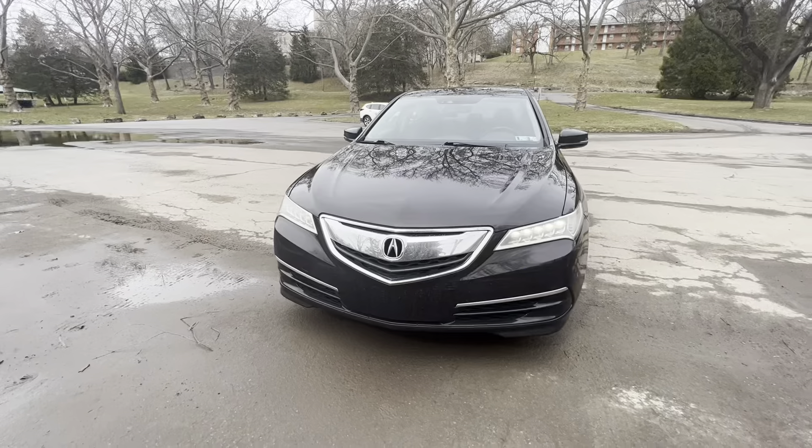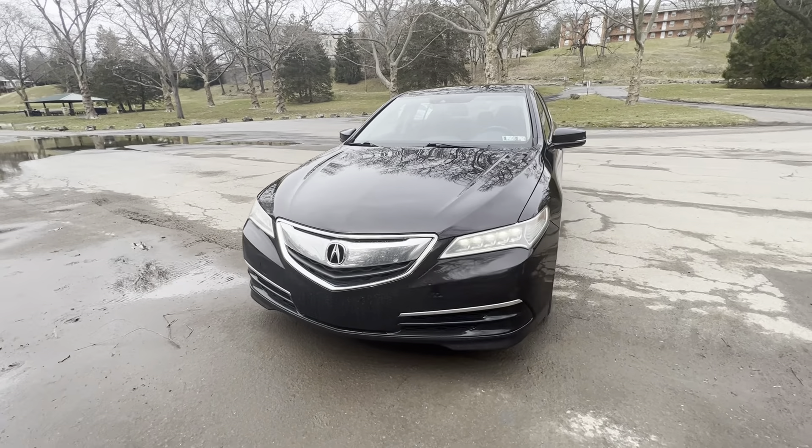Yeah, we did come through with the car. I just want to show y'all — this is a blessing for real. We're getting the windows tinted literally later today. It's a blessing, bro. I'm about to show y'all what it's looking like. I just got it cleaned up, got the registration, and I'm gonna flip the camera to show you what the car is looking like.